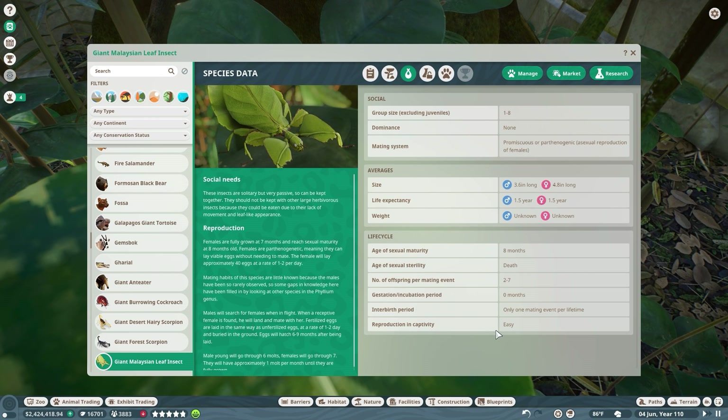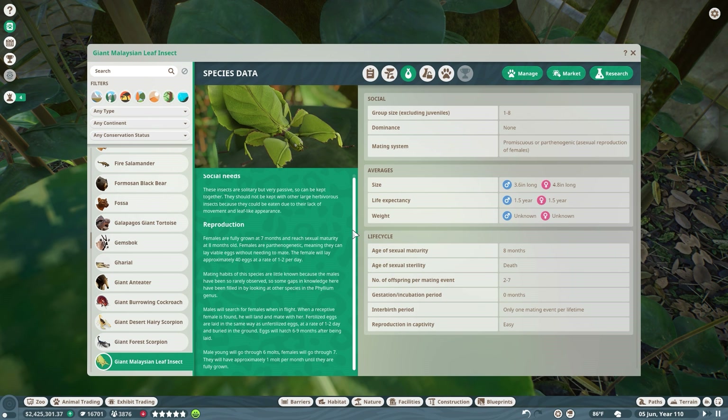Females are fully grown at seven months and reach sexual maturity at eight months. Females are parthenogenic, meaning they can lay viable eggs without needing to mate. If you guys have seen the news recently, an alligator actually had what they call a 'virgin birth' - she had viable eggs that hatched with clone daughters of herself, daughters with the exact same genetics as her. That has been observed in sharks as well and in a lot of different reptile species. A lot of female animals can produce clones of themselves as a kind of protection if they weren't able to find a mate - like this alligator who was by herself for a long time.